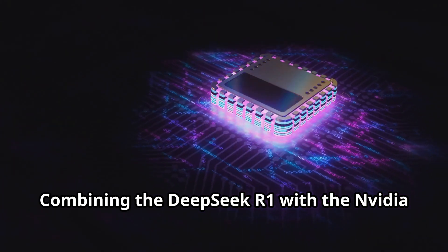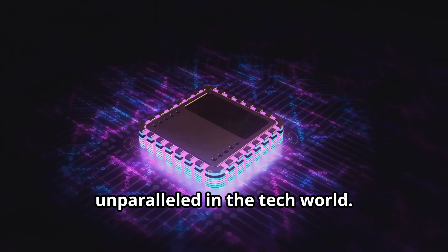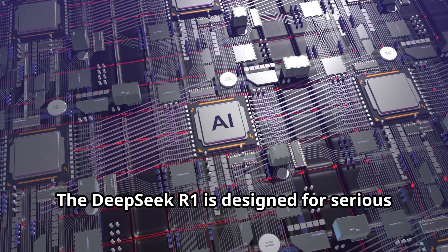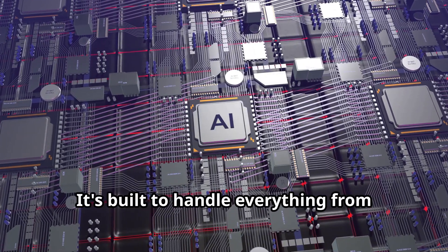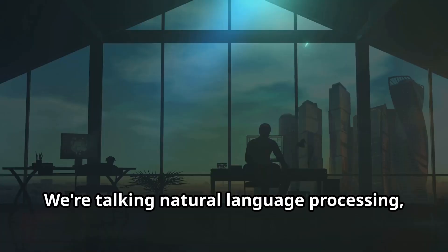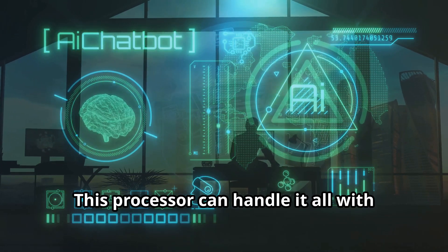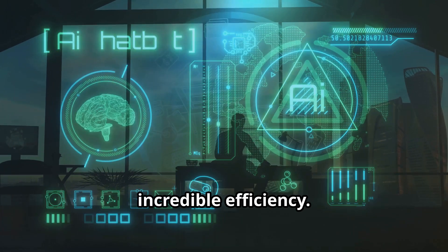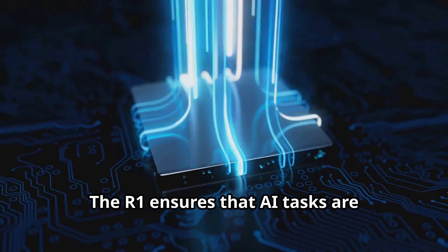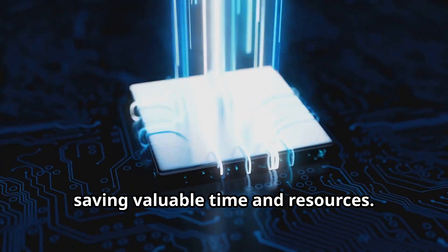Combining the DeepSeq R1 with the NVIDIA RTX 5090 creates a synergy that is unparalleled in the tech world. The DeepSeq R1 is designed for serious AI workloads — it's built to handle everything from natural language processing to computer vision with incredible efficiency. It's built for speed and efficiency, ensuring that AI tasks are completed quickly and accurately, saving valuable time and resources.